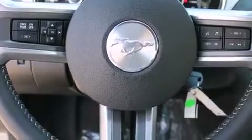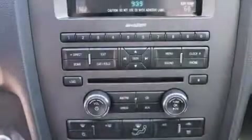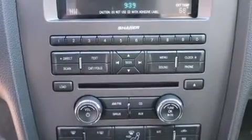The following features are also included: air conditioning, a pass-through rear seat, cruise control, an illuminated driver's side vanity mirror, and side curtain airbags.